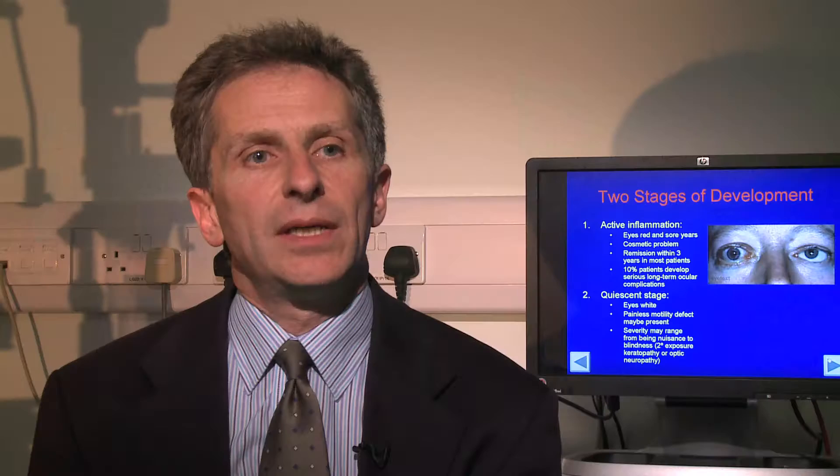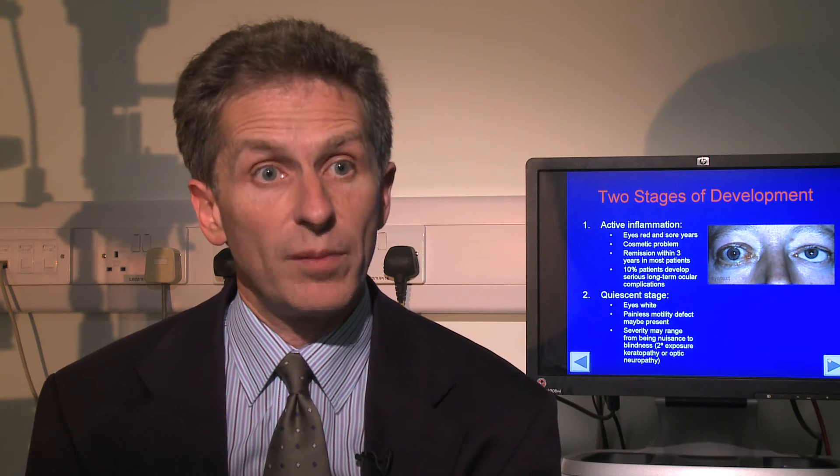It's more common in women — thyroid overactivity is about five times more common in women, and the eye disease is about twice as common in women. In a nutshell, we don't know what the mechanism is. We haven't found a common antibody or trigger that sets off thyroid and eye disease. We know that antibodies are important in creating these autoimmune diseases, but we don't actually know which antibodies or what drives it, and there's a lot of research going on into that.